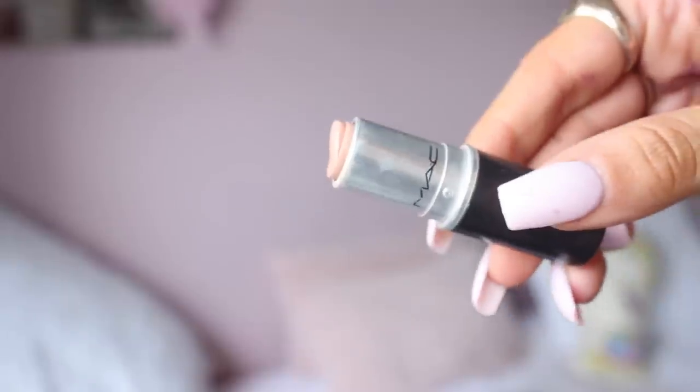Next I'm going to move on to Myth — the finish of Flesh Pot is a satin as well. Myth is again a satin, whereas Flesh Pot has that cooler undertone. Myth definitely has more of a peachy undertone to it. We're almost out of Myth — it's one of my favourite lipsticks. I have worn this for years and years and I repurchase it nearly every year.